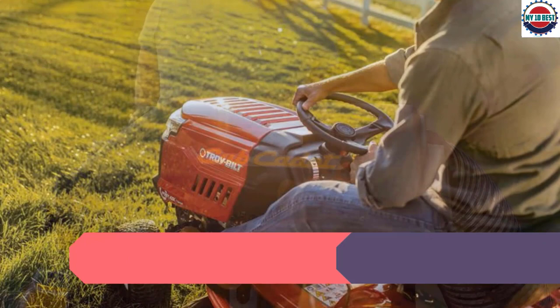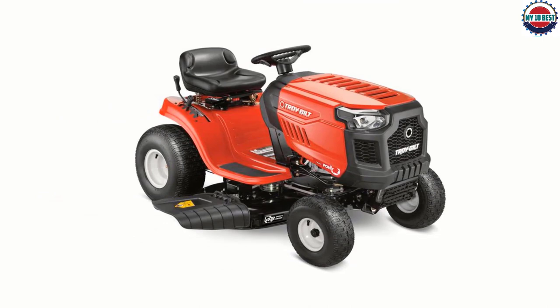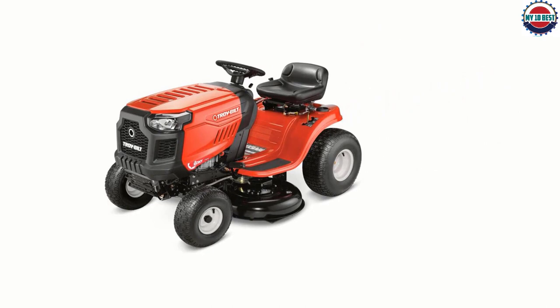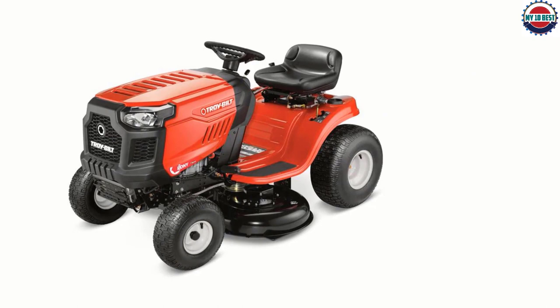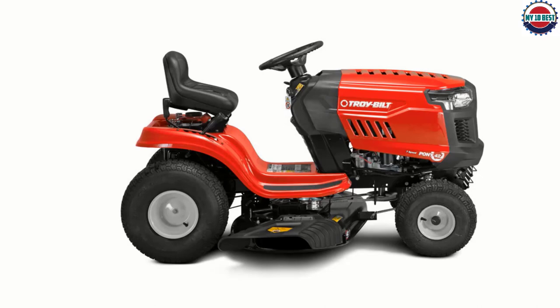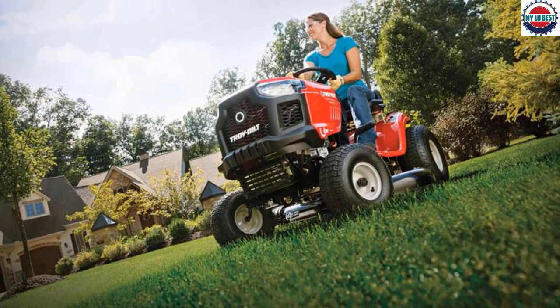Number 2: Troy-Bilt Pony Riding Lawn Mower. The Troy-Bilt Pony 42-inch Riding Lawn Mower offers all the power and features you need to manage a few acres of lawn at a very affordable price point. With a solid 17.5 horsepower engine and a manual transmission with 7 speeds, there's plenty of power to go around. The 42-inch deck has 5 cutting positions, an 18-inch turning radius for minimal re-mowing, and the ability to mow in reverse. Additional features include automatic headlights, a cup holder, a comfortable low-back seat, and included bagging and mulching kit accessories.